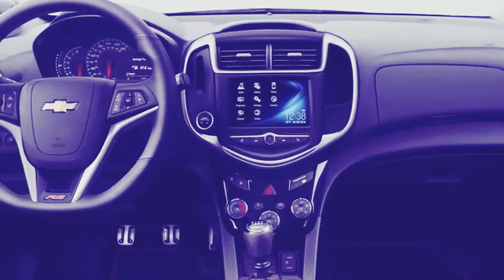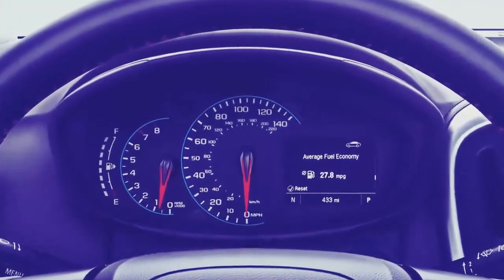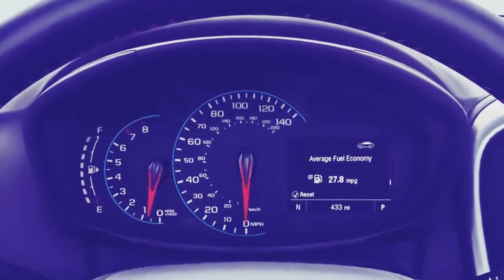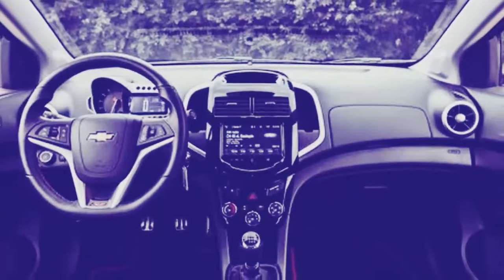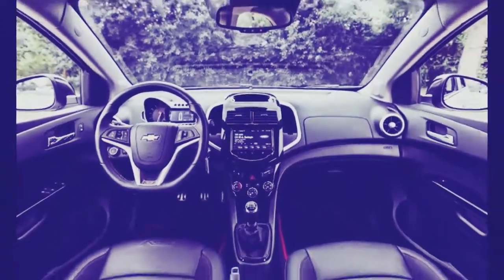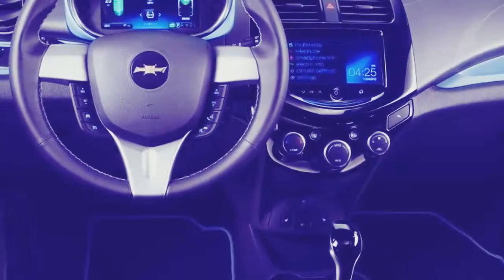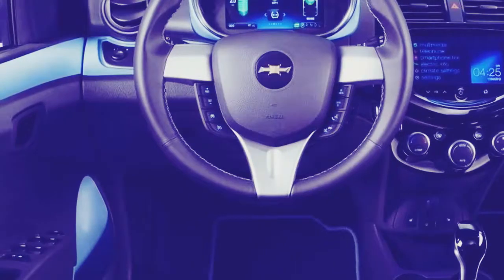The Mark II Chevy grille is less conspicuous than in years past, and adding the RS package makes the vehicle look almost like a hot hatchback or sedan, with the option for up to 17-inch blacked-out wheels. The Sonic also refreshingly offers various bright colors, including a new tone for 2019 called Stun.